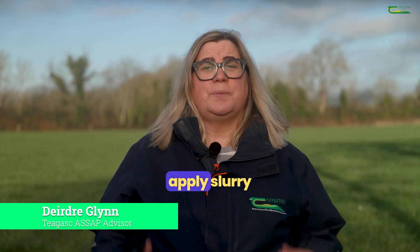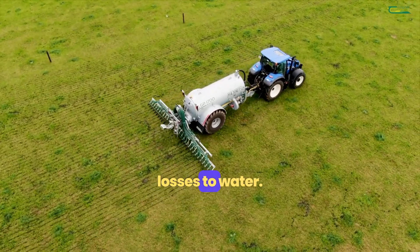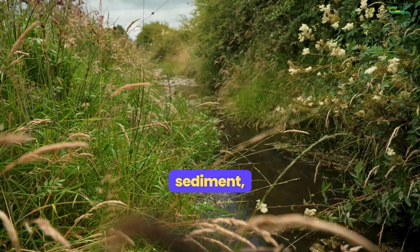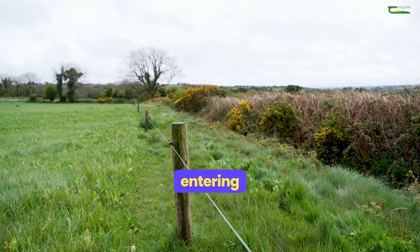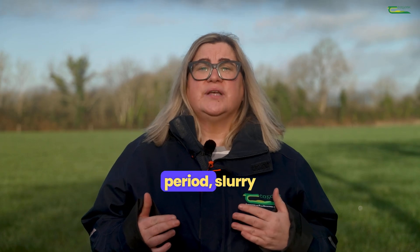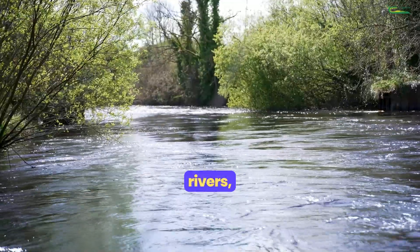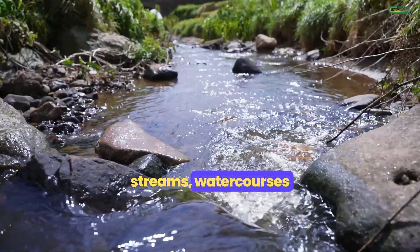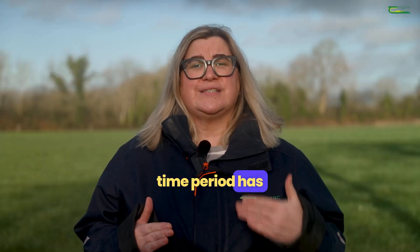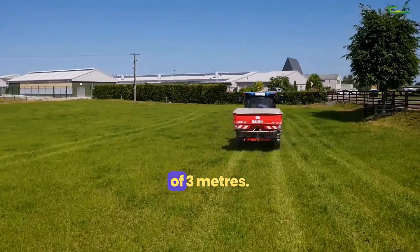Farmers and agricultural contractors need to apply slurry very carefully so as to prevent nutrient losses to water. Buffer zones along watercourses help to prevent sediment, nutrient loss and pesticides entering watercourses. For two weeks following the opening of the spreading period, slurry must be kept at least 10 metres away from rivers, streams, watercourses and drains, and this reverts to five metres once this time period has elapsed. The chemical fertilizer buffer in grassland is a minimum of three metres.